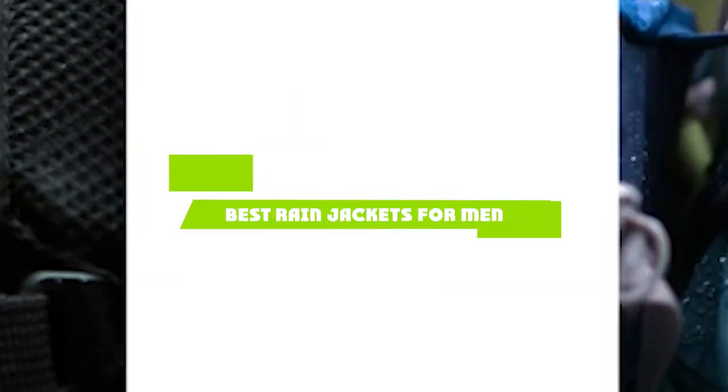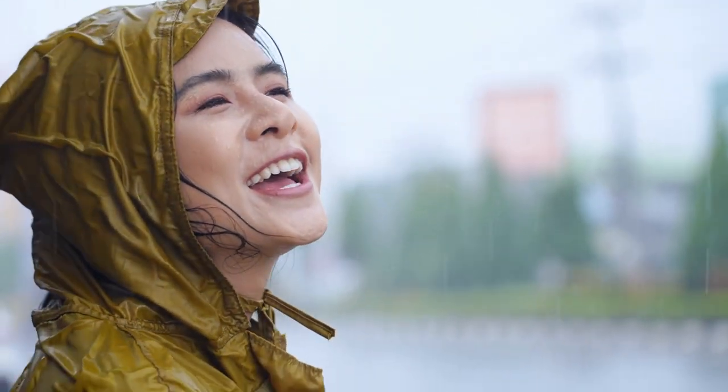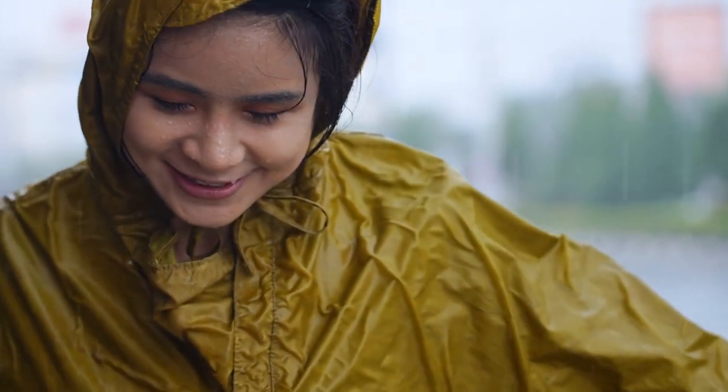Hello everyone, in today's video we'll check out the best rain jackets for men in the market. The rain jackets I listed here are recommended by reviewers and have lots of positive feedback from actual users, so if you're looking for the best one that is worth your money, keep watching — I guarantee you'll find the best and suitable one for you from this list.